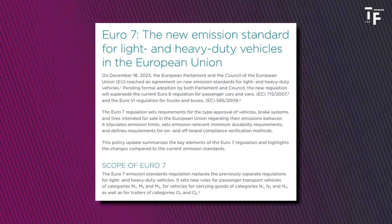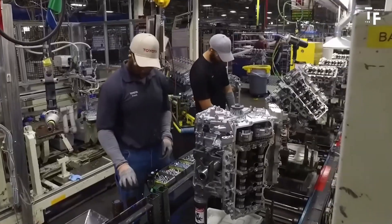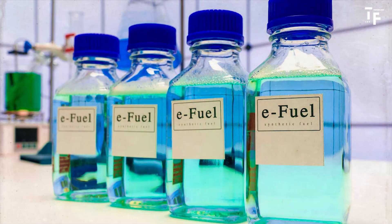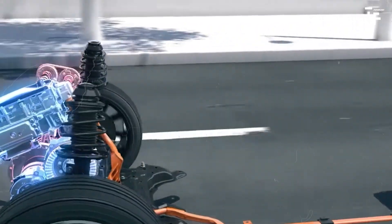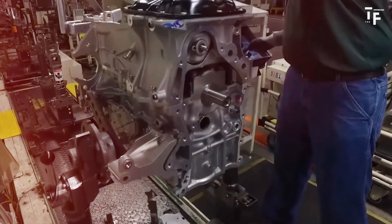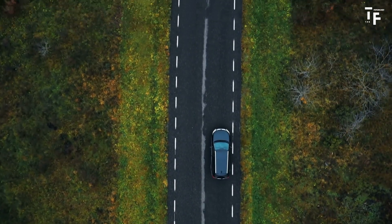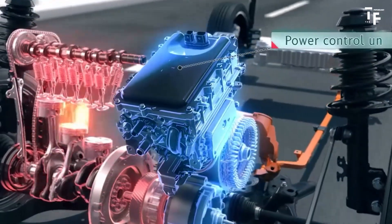In terms of emissions, the engine is being developed to meet the stringent Euro 7 regulations, which demand lower emissions and better fuel efficiency. This multifuel capability means that depending on the fuel used — gasoline, synthetic e-fuels, biodiesel, or hydrogen — the engine can adapt to provide optimal performance while minimizing its environmental impact. Though the exact horsepower and torque numbers haven't been released, Toyota's focus on reducing size and increasing efficiency suggests that this engine will offer a compelling balance of power and eco-friendliness, making it a strong contender in the future landscape of internal combustion engines.